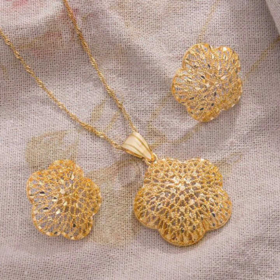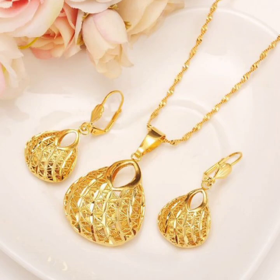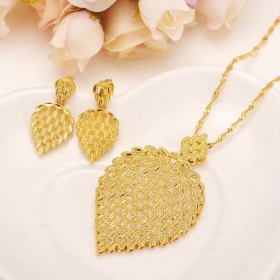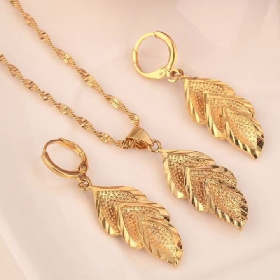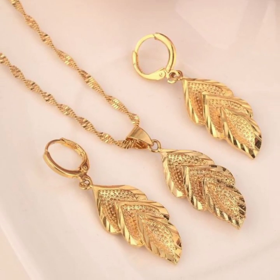Gold with gemstones, gold with diamond. And very attractive ideas of one tola gold necklace and locus designs for girls and women. A mixed variety of gold necklace and locus designs — some ideas locus set only, some locus and earrings sets.